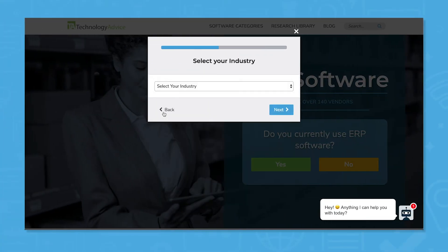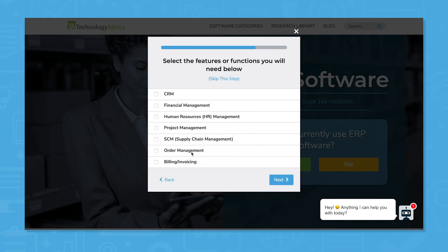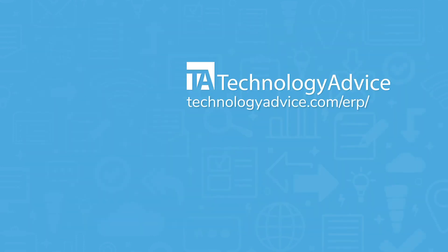Still not sure if ERP Next is right for you? Use our product selection tool to get a free shortlist of the best enterprise resource planning software for you. Click the button on the left to get started.